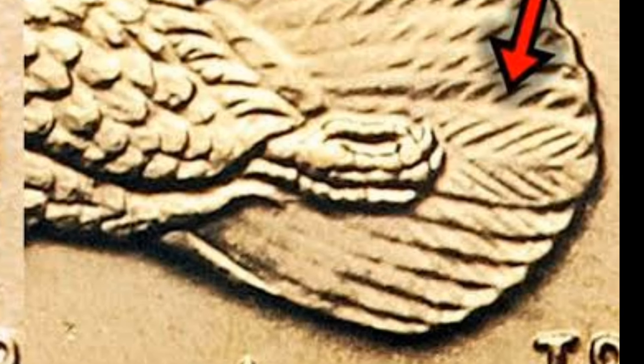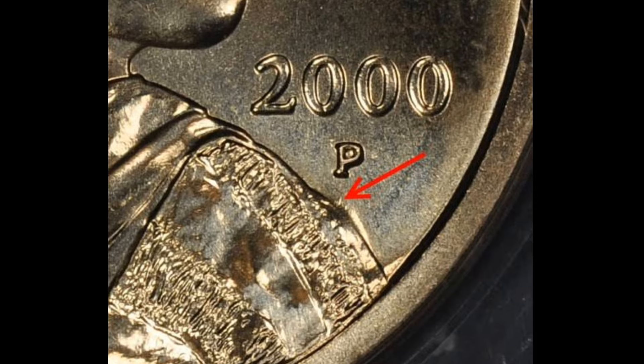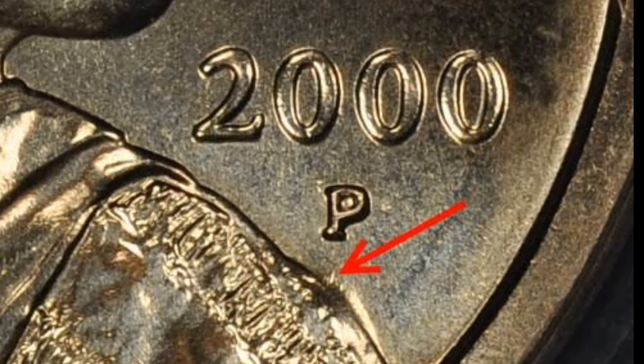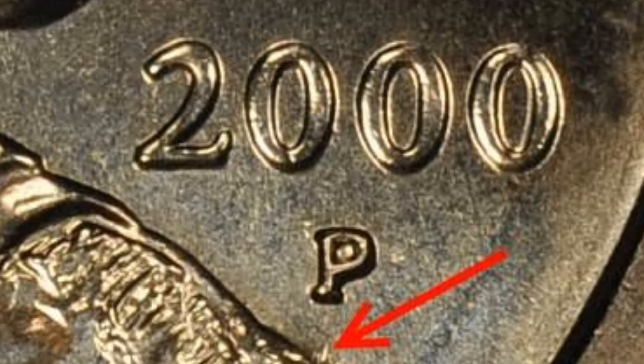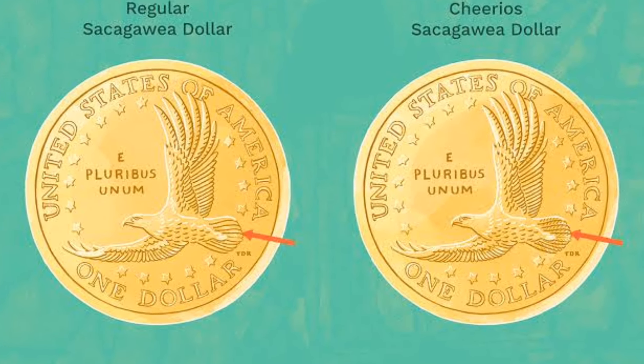You can visually see the difference between a coin that sold for a dollar or two versus a coin that sold for $6,000. Condition is king when it comes to these 2000 Sacagawea dollar coins. Make sure that if you have one in good condition, you keep it safe. Get it evaluated before sending it off to get graded, because you could have a coin worth a ton of money.